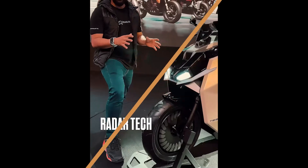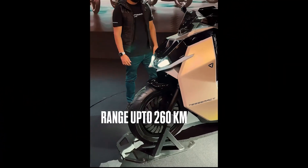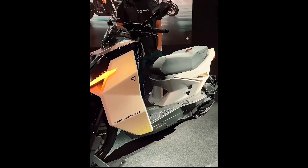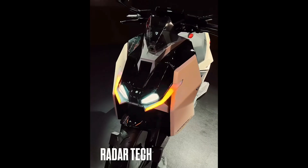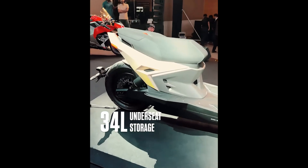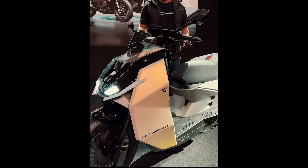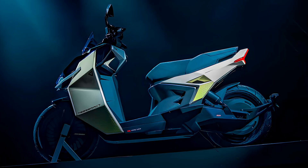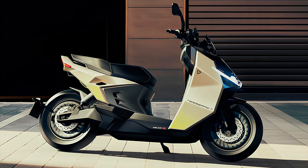Back to the Tesseract. It comes in three battery options: 3.5 kWh, 5 kWh, and 6 kWh, offering ranges of 162 km (100 miles), 220 km (137 miles), and 261 km (162 miles) respectively. That's enough to escape traffic, your responsibilities, and maybe even your ex — at least for a while. And with a 15 kW (20.1 horsepower) motor, this thing isn't playing around.